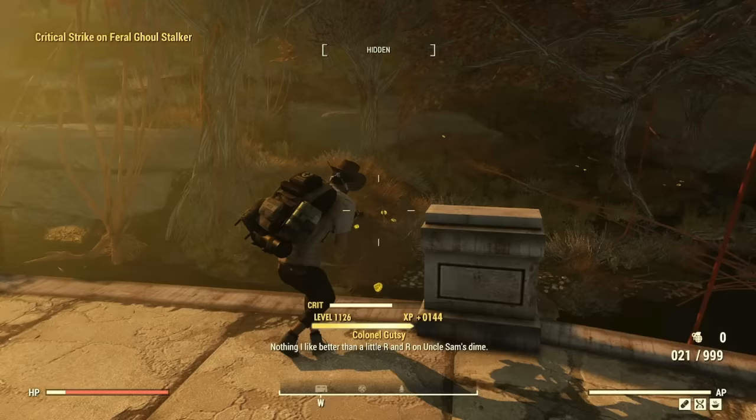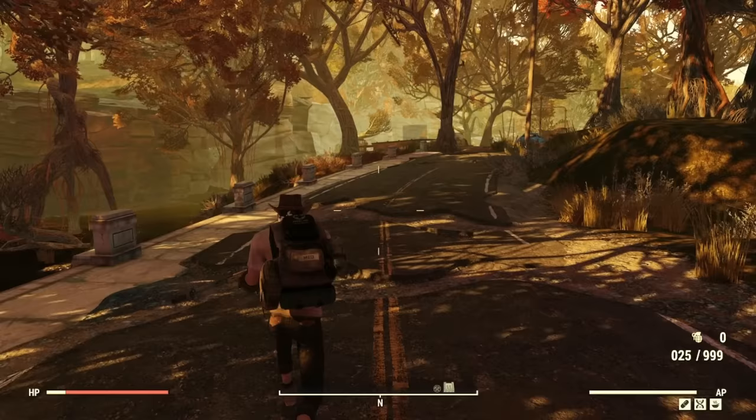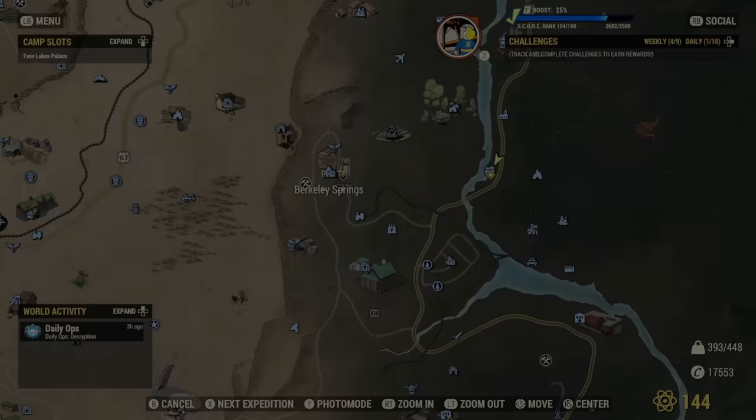I've been playing this game since launch — so 2018 — and I only managed to obtain this in August or September of last year. You thought the grind for getting an entire set of legendary armor and weapons was a grind? Well, this is next level, and people will even trade extremely valuable items for this.